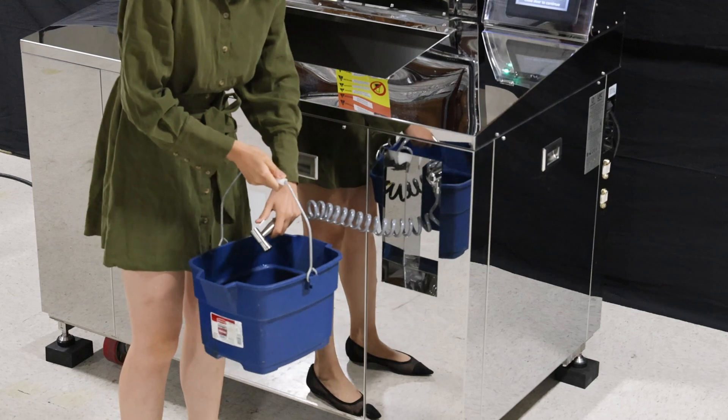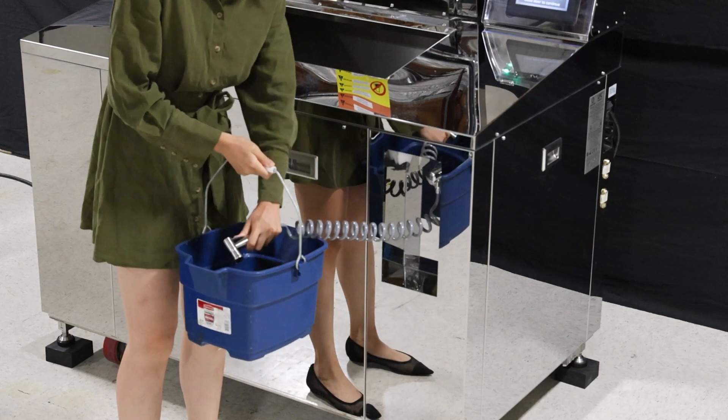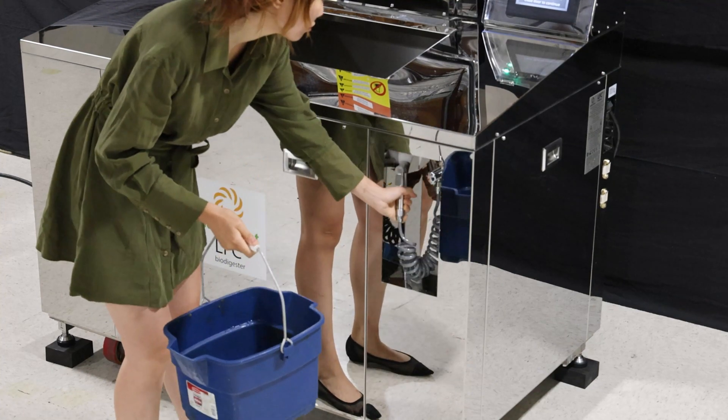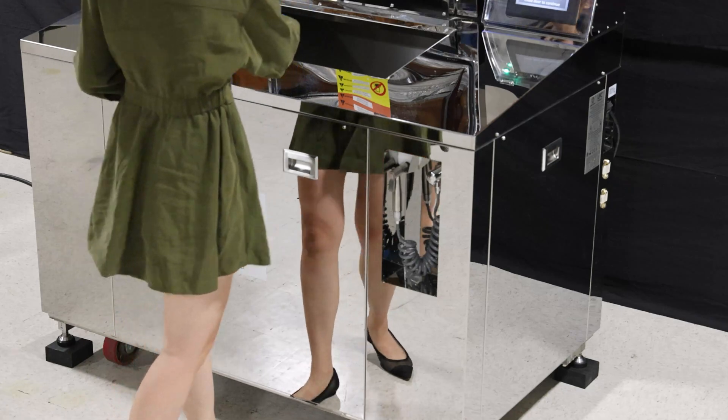The hose is a standard feature on all Power Knot LFC biodigesters. It allows the operator to keep the machine clean and to rinse the container used to carry the waste to the LFC biodigester.